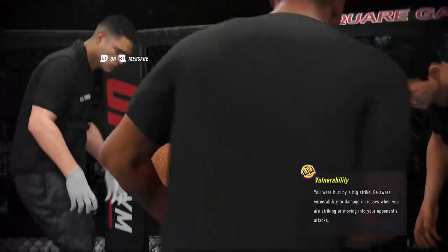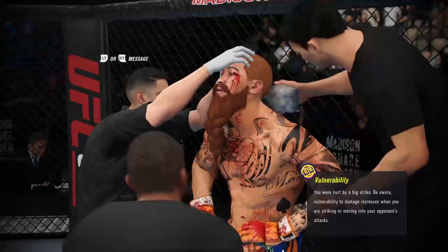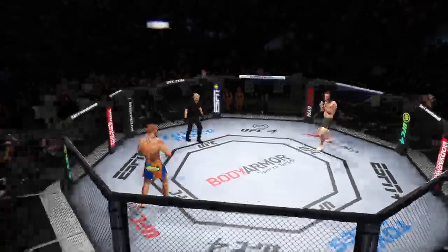Relax, breathe. Here's some water. Now listen, I want you to stay sharp. Don't get suckered into that crap. I want you to get up. All right, here we go with the start of another round.